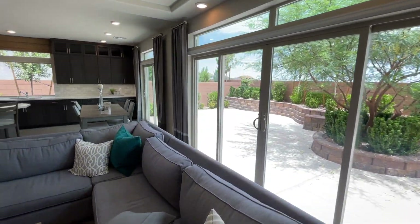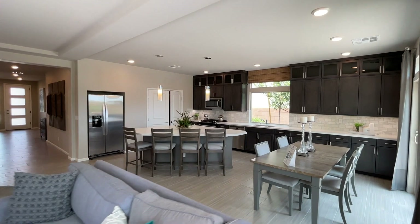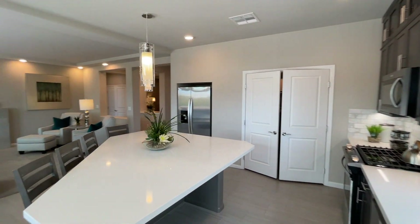That $590,000 is the starting price — you have to add the lot premium, which usually ranges around $45,000 for this community. We're at the Estates Collection here, so let's go give this house a nice tour.